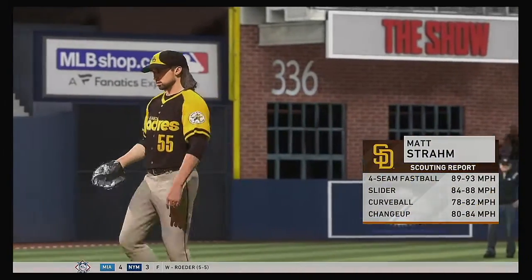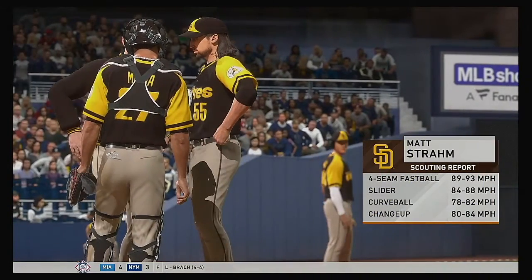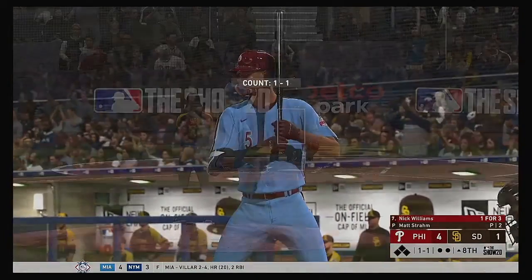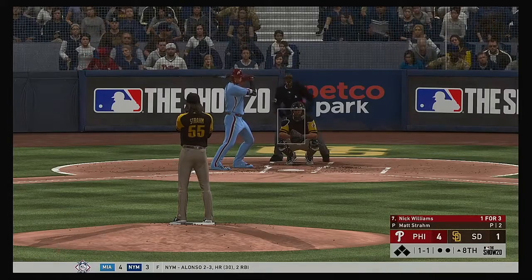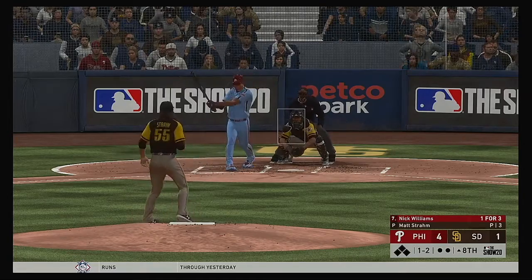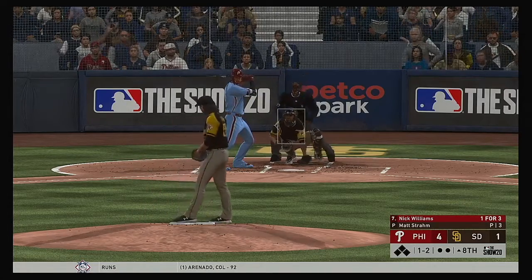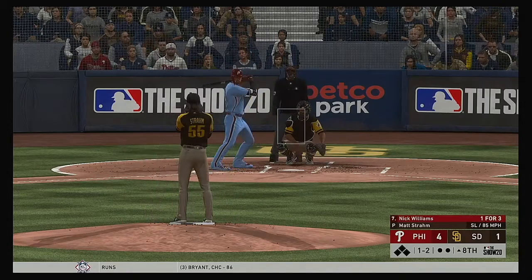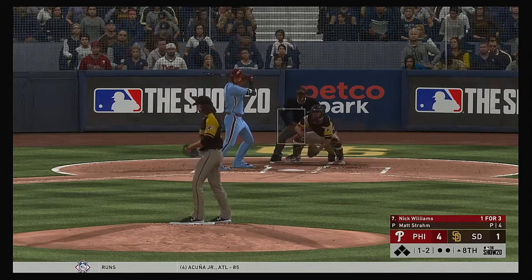Matt Stroud summoned from the bullpen for the eighth inning, number 55. Nick Williams steps to bat — that fastball is too much for him, one and two. This pitcher is bringing it with some high velo — you better get that front foot down early or he's going to throw it right by you.